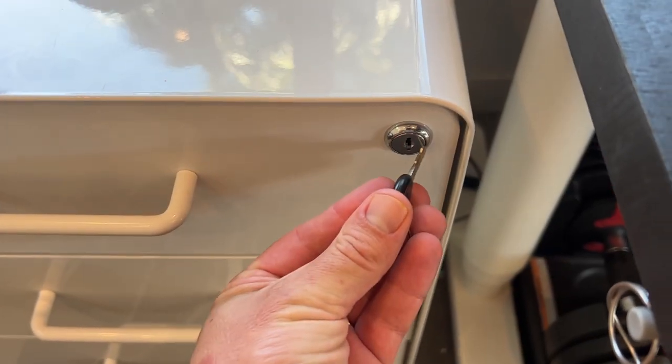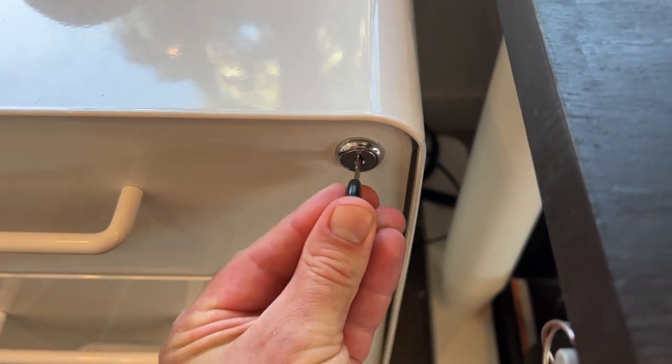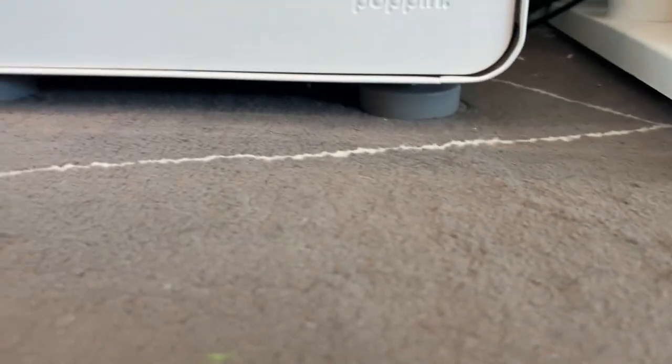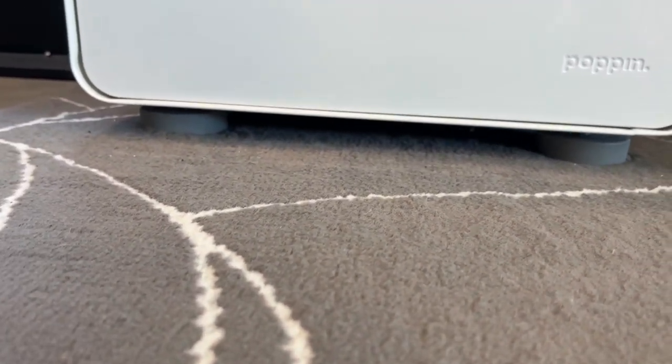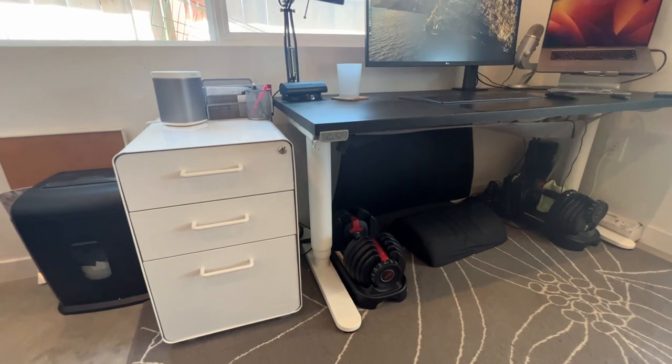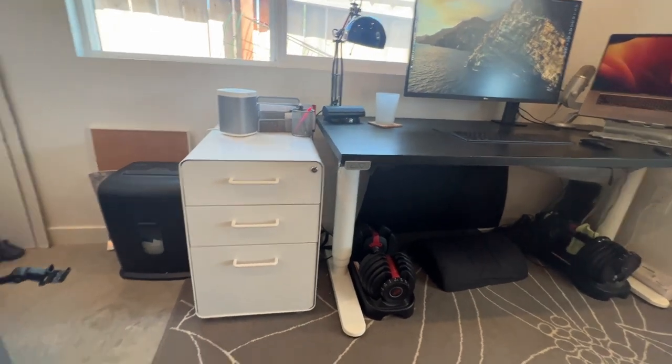It comes with two keys so you can keep it locked when you need to, and the feet are adjustable so you can adjust for uneven surfaces so it stays level. You're also able to get all the different colors so you can match your decor and your desk specifically so it looks nice.